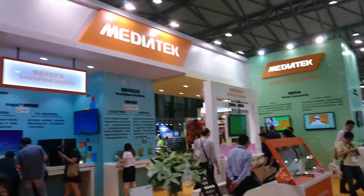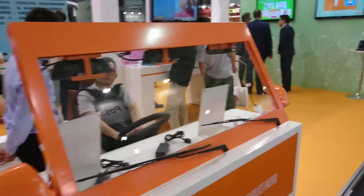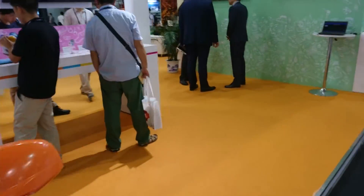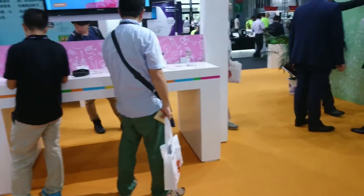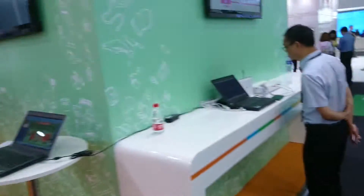MediaTek are the guys that make quite a lot of the chipsets in Chinese imported phones, so they obviously have a massive presence here in China. They also do chipsets for smart watches and various other IoT devices.